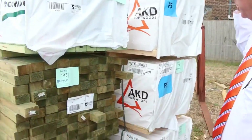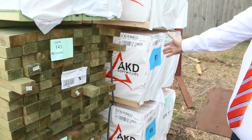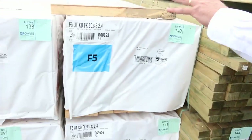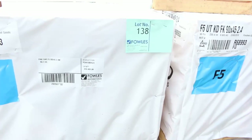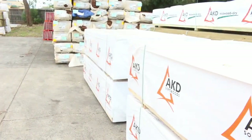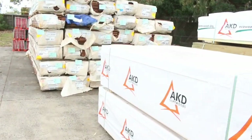Just been delivered, we've got a heap of 90x45 F5. I can see some six metre lengths here and some more six metres further along as well. I've also got some 2.4s, 2.7s, 3.6s and I think some 4.2s as well. So a great range of structural pine there — just arrived, nice and fresh looking stock.